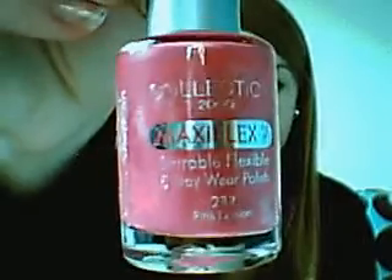The next one is a nail polish by Collection 2000 again. It's like a really nice Barbie pink colour and it's in the colour Pink Passion, number 232. I really like that, and it's really good for summer as well.